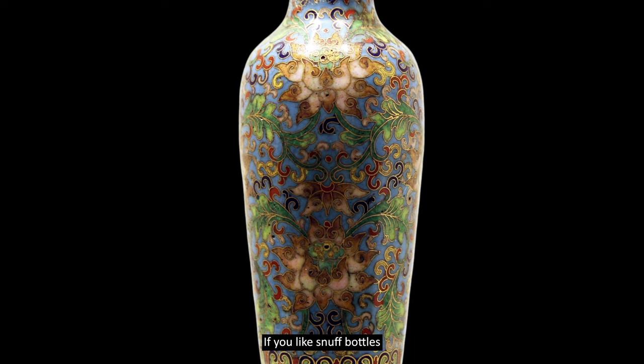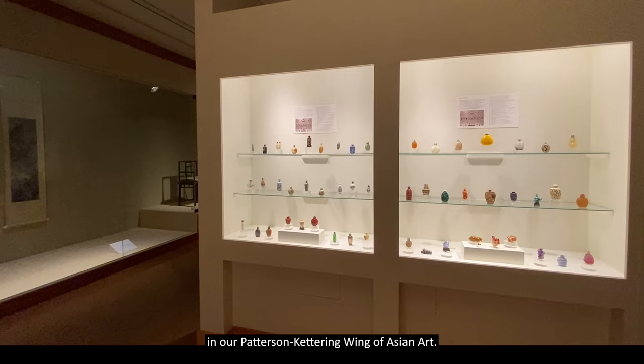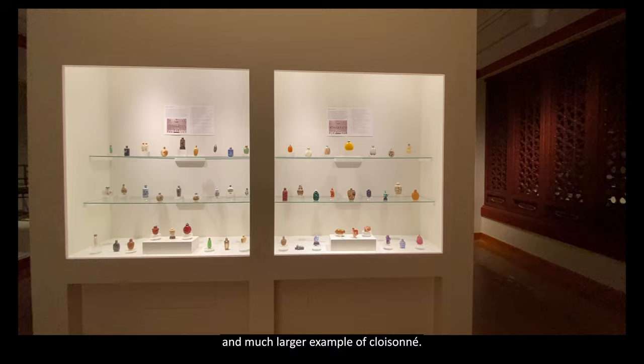If you like snuff bottles, please come to the Dayton Art Institute to enjoy their brilliant display in Gallery 112 in our Patterson-Kettering Wing of Asian Art. And if you explore our Chinese galleries further, you may well find another, and much larger, example of Cloisonné. Come and enjoy. Thank you.